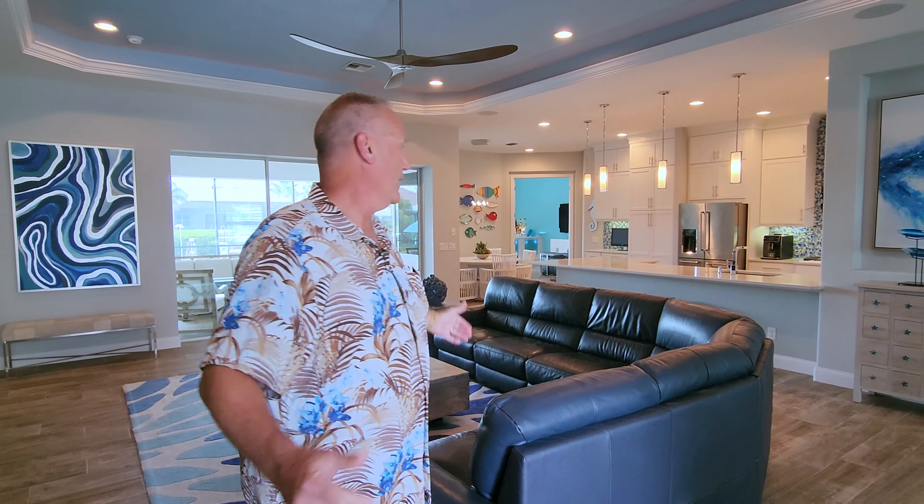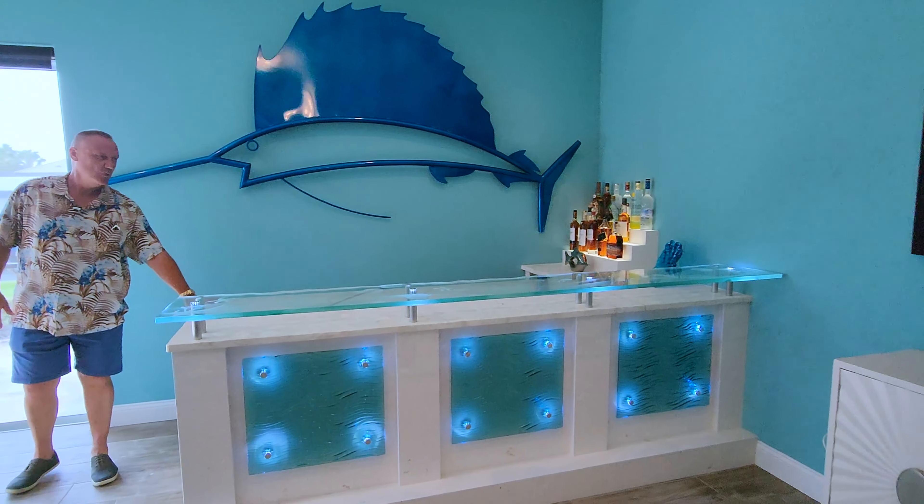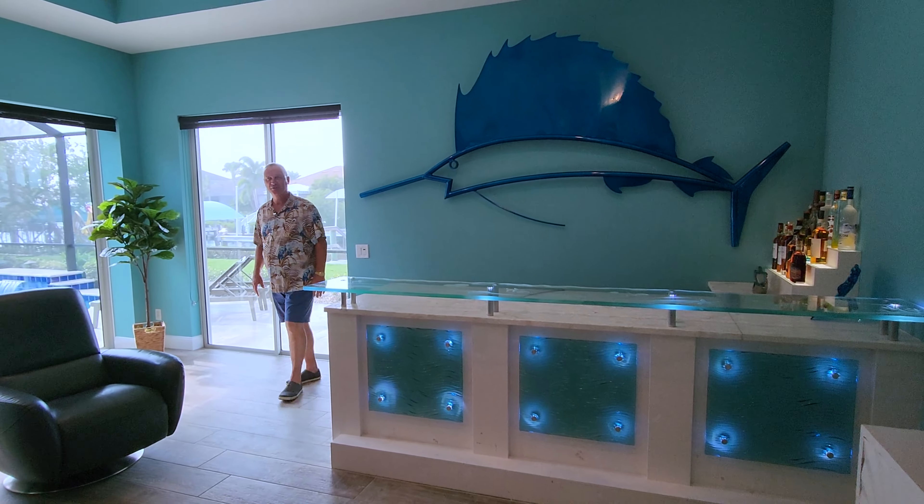We're here in the open floor plan. Take a look at this gorgeous gourmet kitchen with a gas range, leading out to your third bath, media room, and a beautiful $40,000 custom wet bar for your entertaining.